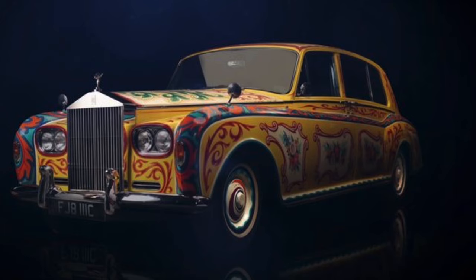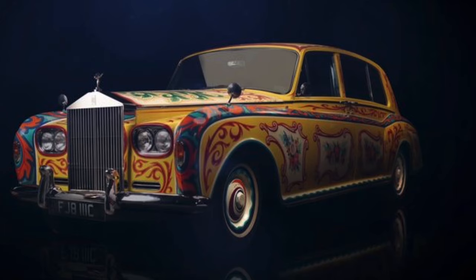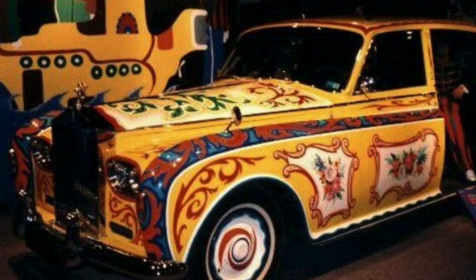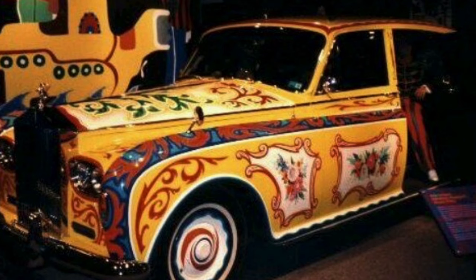Years later, in 1987, the museum sold the Rolls-Royce to Canadian millionaire Jim Patterson for no less than 2.3 million dollars. In 1993, Patterson donated the Phantom to the Royal British Columbia Museum in the city of Victoria, Canada, where it is currently located.